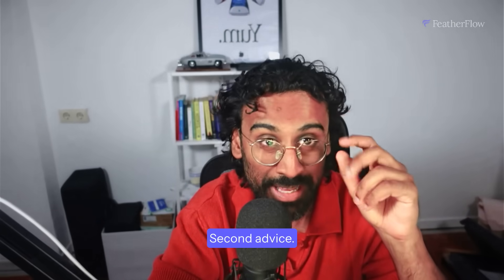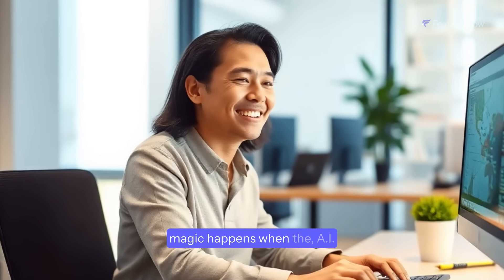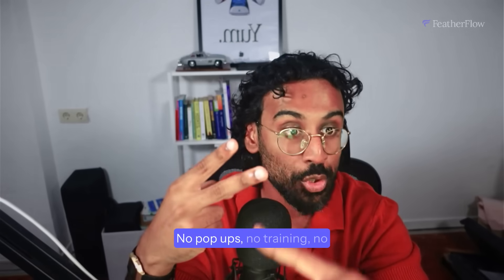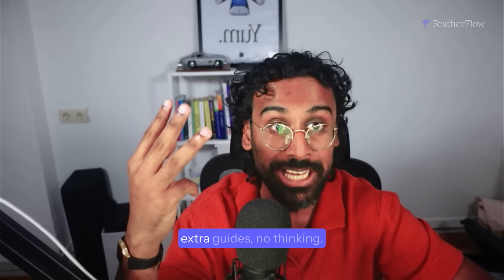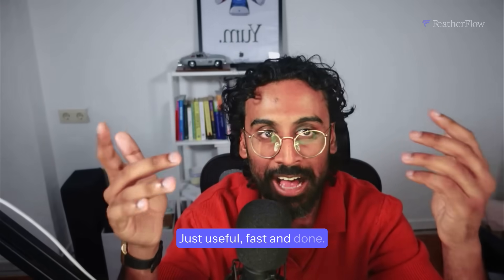Second advice: make it invisible. Because the real product magic happens when the AI just works. No pop-ups, no training, no extra guides, no thinking. Just useful, fast and done.